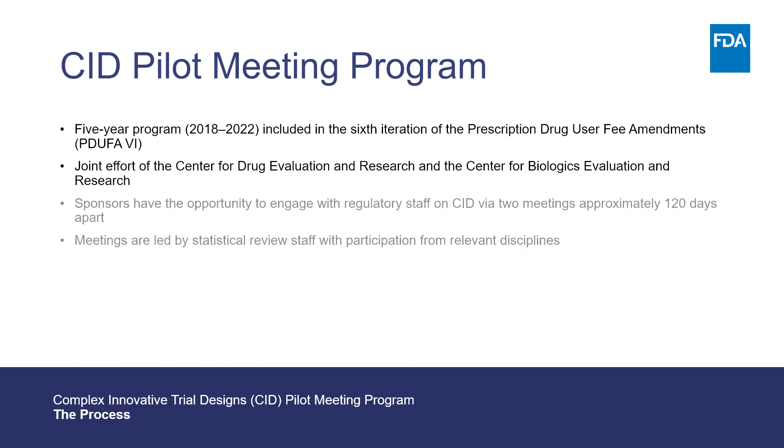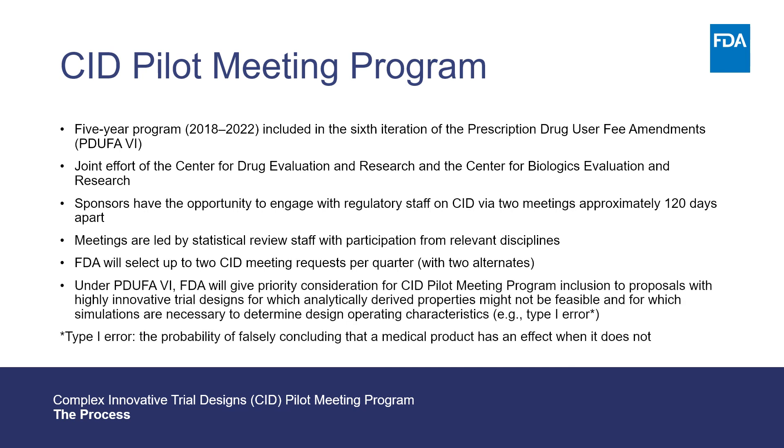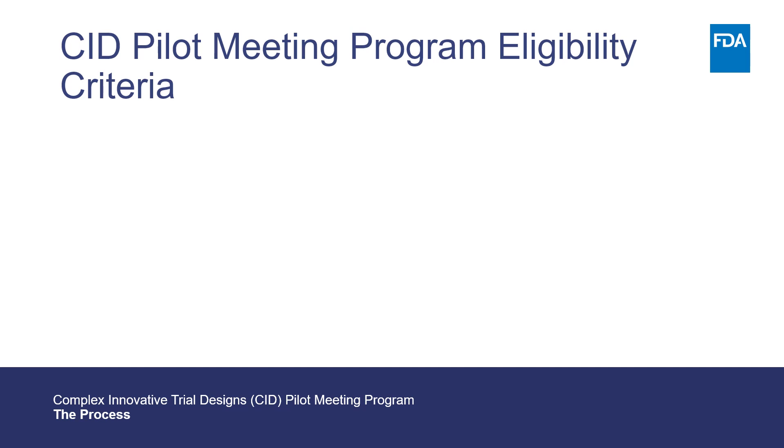Under the program, sponsors may have the opportunity to meet with FDA regulatory staff, including statisticians, to discuss a CID proposal. FDA will select up to two CID meeting requests per quarter, giving priority consideration to meeting proposals with highly innovative trial designs for which analytically derived properties may not be feasible and for which simulations are necessary to determine trial operating characteristics. On August 30, 2018, FDA announced the CID pilot meeting program in the Federal Register with the following eligibility criteria.